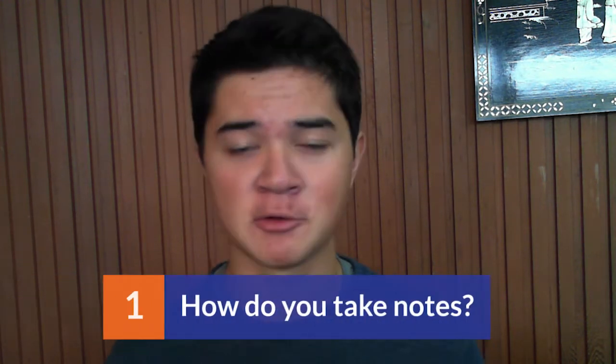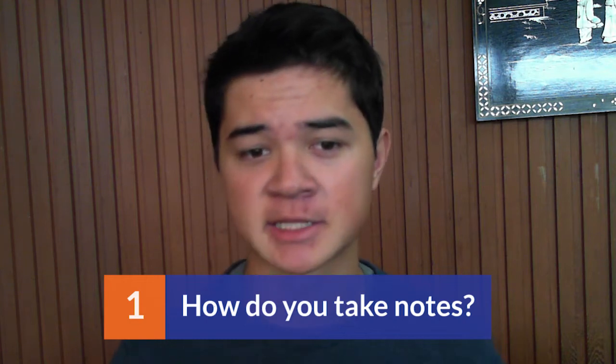Starting from the first question: how do you take notes? Let's start from the beginning and talk about taking notes — writing or typing out your notes in class. There was a 2014 study by Pam A. Mueller of Princeton University and Daniel M. Oppenheimer of UCLA that showed that students retain information better if they write out their notes by hand. So that's something that you can consider.